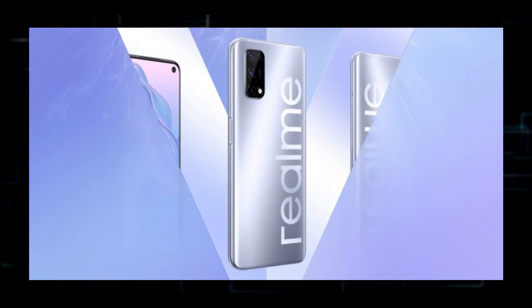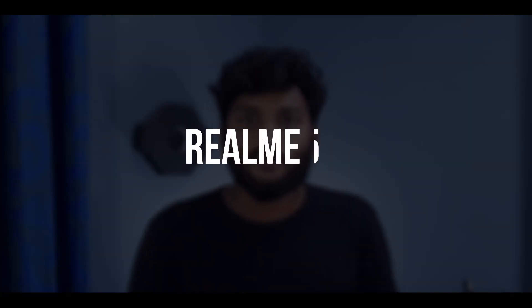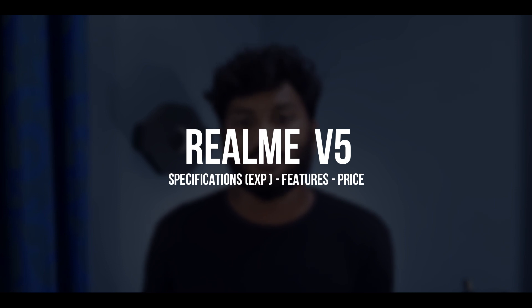Hello guys, everyone is here in TechAms. Realme has a new device called Realme V5. It's a mid-range 5G smartphone — a Chinese phone launch. In this video, we will talk about the latest information about Realme V5.